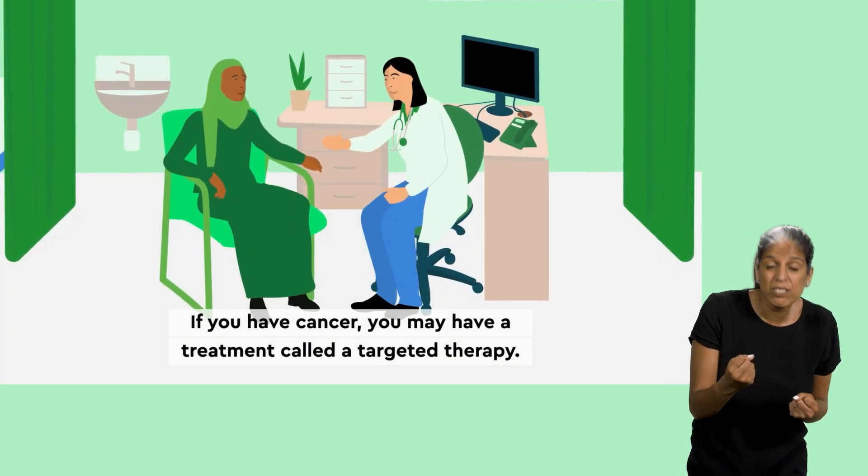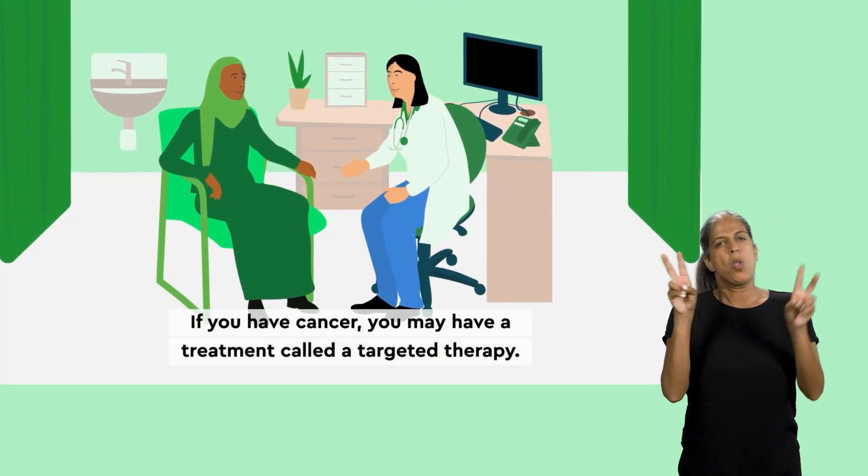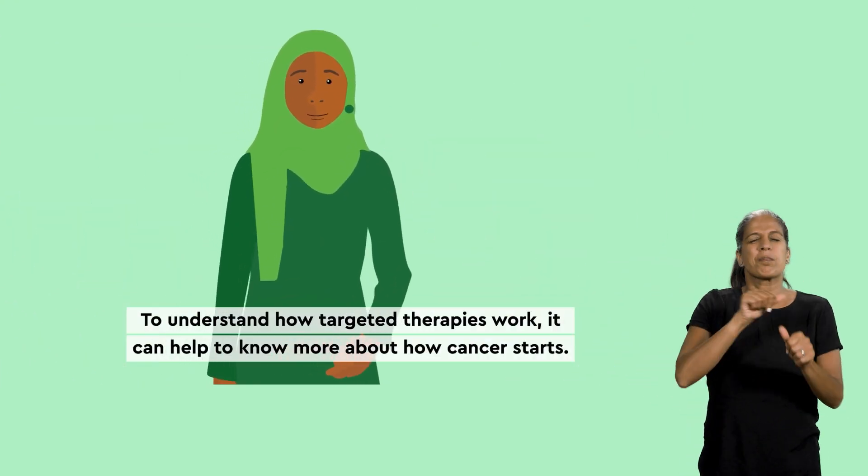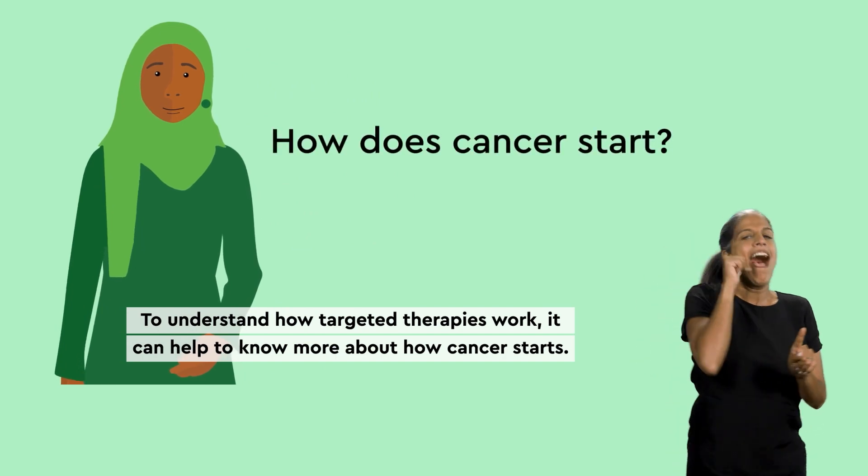If you have cancer, you may have a treatment called a targeted therapy. To understand how targeted therapies work, it can help to know more about how cancer starts.